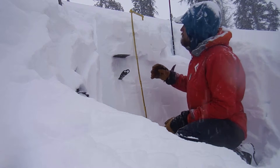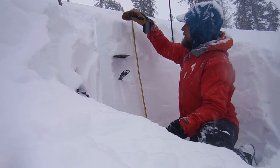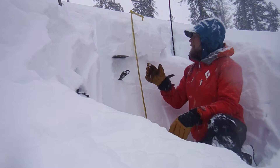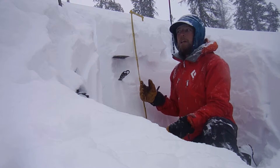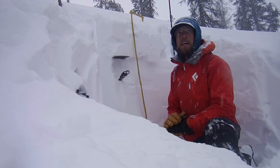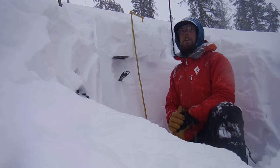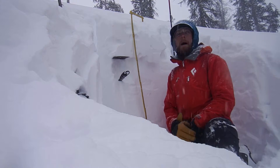As you can see in the pit, the snow from the surface down to my crystal card here is all the new snow — roughly 16 inches or so. This layer, with all the new snow in such a short time period, was failing pretty easily on the compression test, but it wasn't full propagation on the extended column, which is pretty understandable — it hasn't formed into any kind of a slab, it's all just soft powder snow.